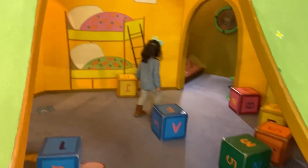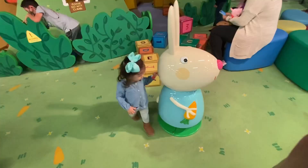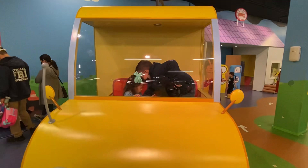This is the under part of the house because there's a top part and a bottom part. Right now I'm driving the mailbox car!